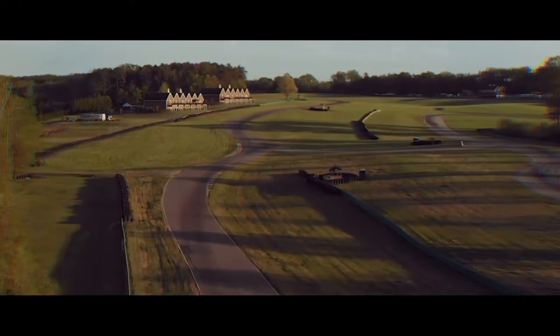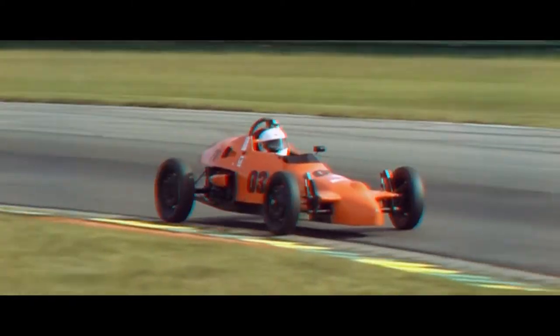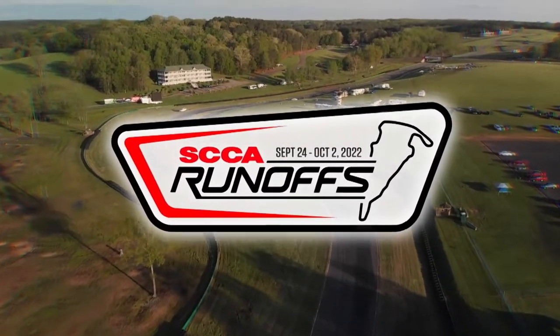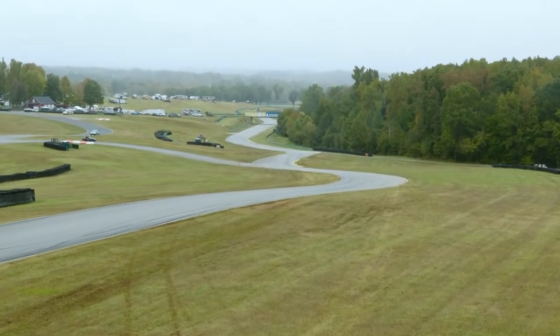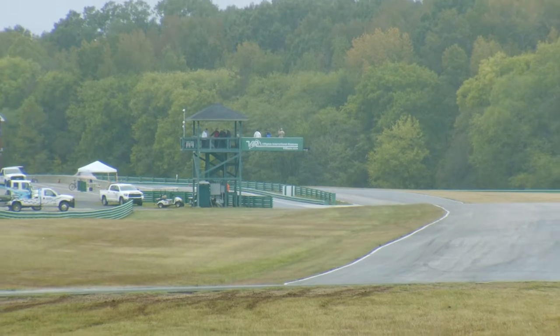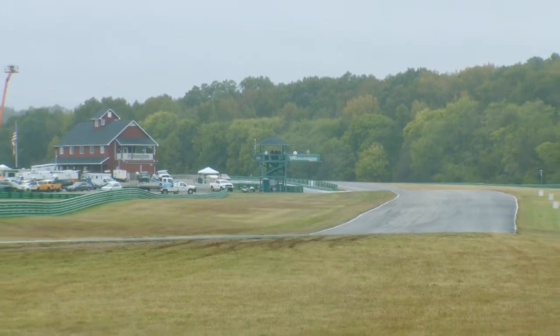Snaking its way through the countryside of southern Virginia, this beautiful 3.2-mile strip of asphalt has been around since 1957. Now for the second time in three years, Virginia International Raceway is home to the SCCA National Championship Runoffs. We are at a misty and fairly chilly VIR — the 59th running of the SCCA's National Championship Runoffs. Today's coverage, brought to you by Mazda, is for the Run to the Gold in GT2.